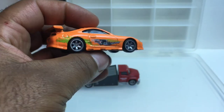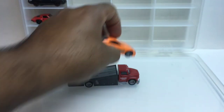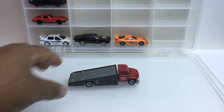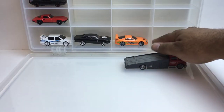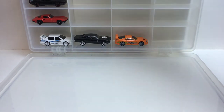Up next we got the Supra. Nice. You can't have a Fast and Furious collection without this car — still owe me a ten-second car! I don't know what I'm gonna do with this thing. I might have to get my Dremel and cut a section up just to fit it in there, because it's not gonna fit nowhere.